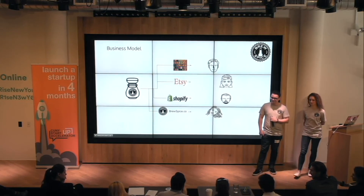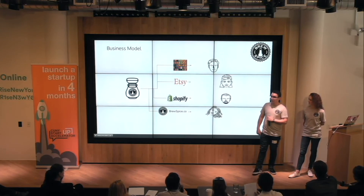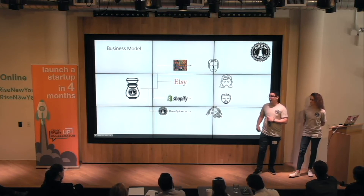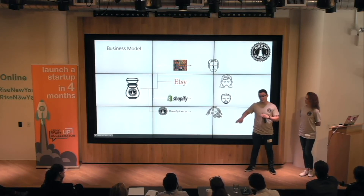Have you actually talked to any breweries? Yes, we did talk to a bunch back in March for a completely different product, but no, we have not gone to any breweries for Brew Spice right now.